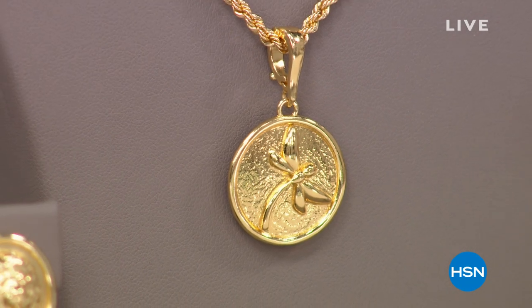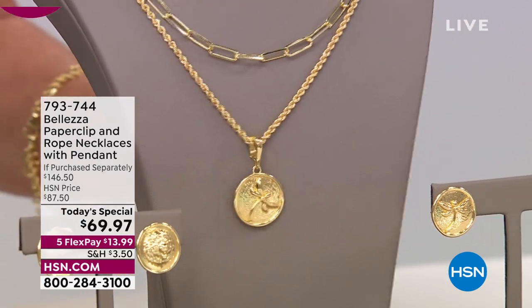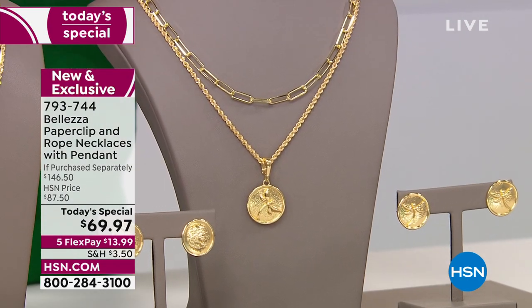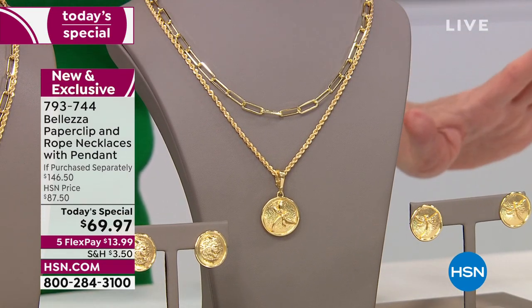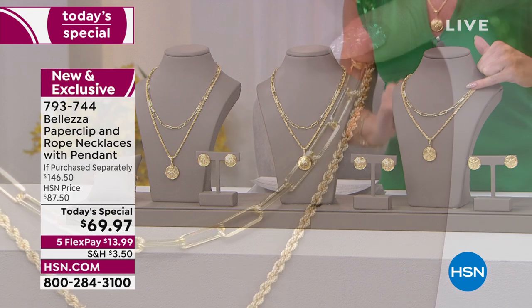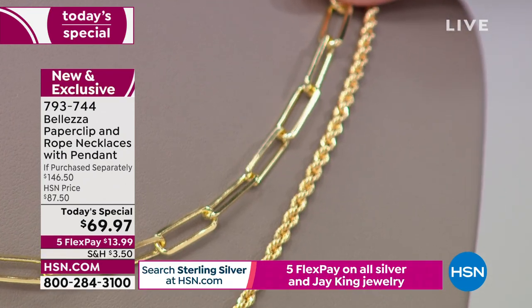If there's ever a chance to be absolutely beyond excited about gold jewelry again — gold jewelry that has the look of the finest Italian craftsmanship, because that is exactly where this is made — that is what Valetza is all about. Let me share what you're going to receive in our very best value of the day. You'll notice there are two necklaces. The most sought-after, beautiful link in the world is the paperclip. It has been a customer pick here at HSN over and over again. The 18-inch alone is $47 by itself.